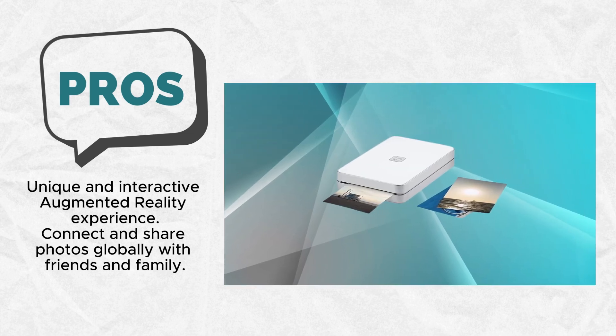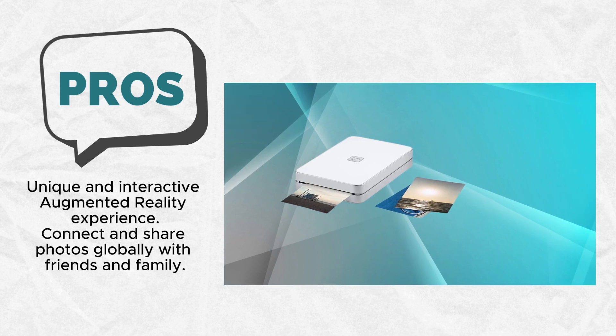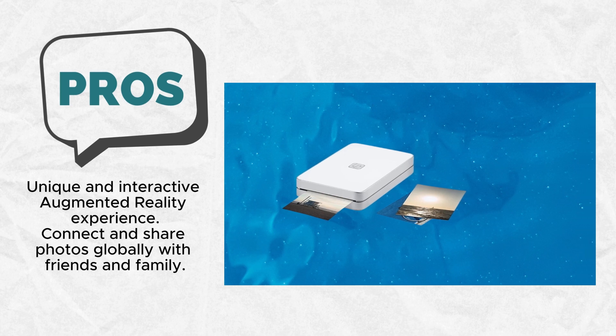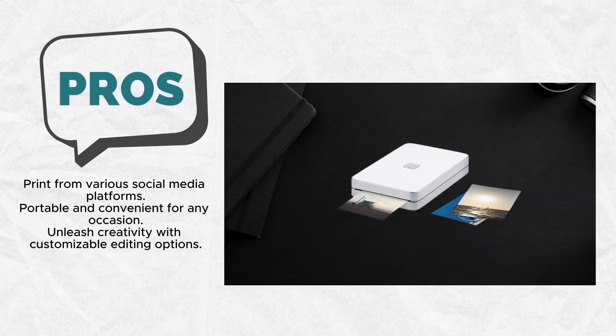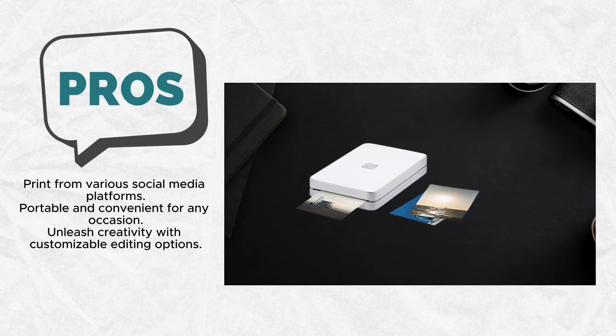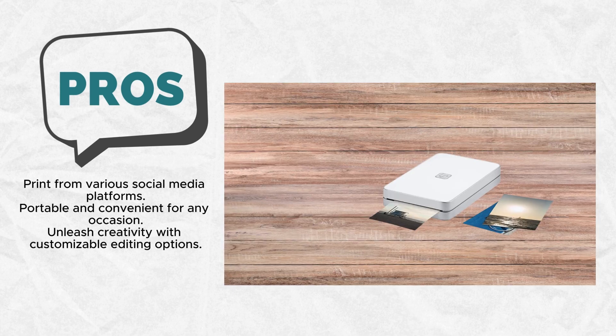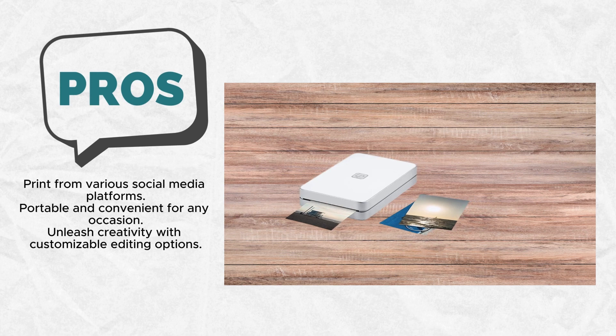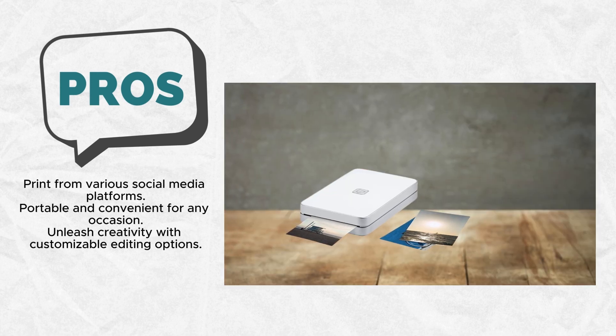Printing from social media has never been more convenient. Whether it's your favorite snaps, Instagram shots, Facebook memories, GIFs, or Apple Live photos, Lifefront supports a wide range of content. This versatility makes it an ideal companion for capturing and printing memories from various platforms, ensuring that your prints tell a comprehensive visual story.